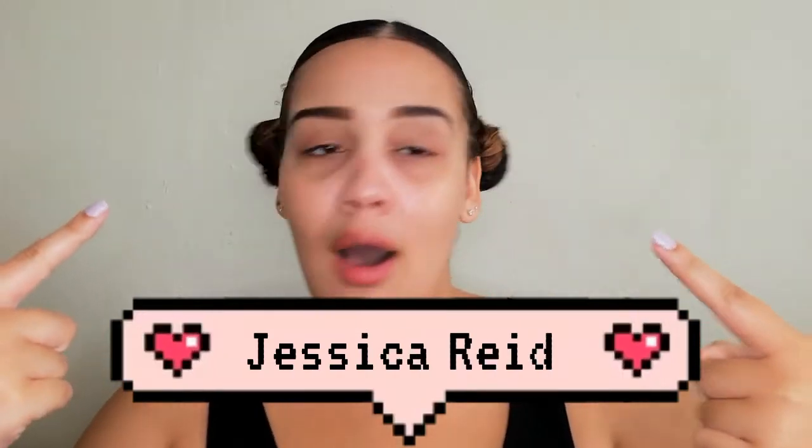Hey guys, welcome back to my channel, it's your girl Jessica Reed. Happy 2021 — I know it's been a minute again, but I was a little bit under the weather. I took some time out and I'm trying to make myself feel a little bit better, just more videos for you guys.